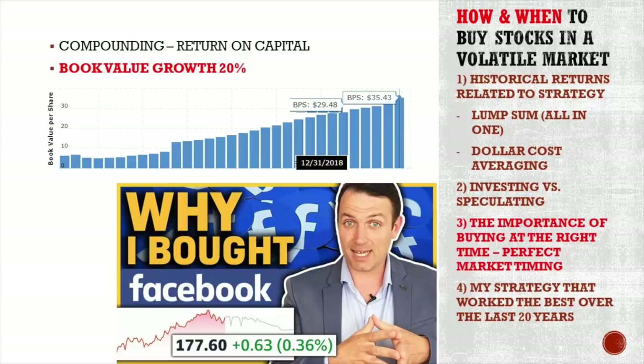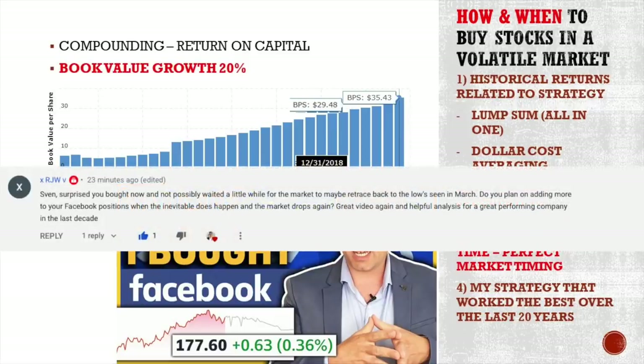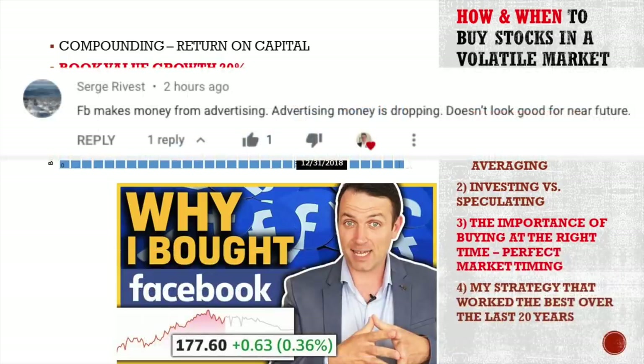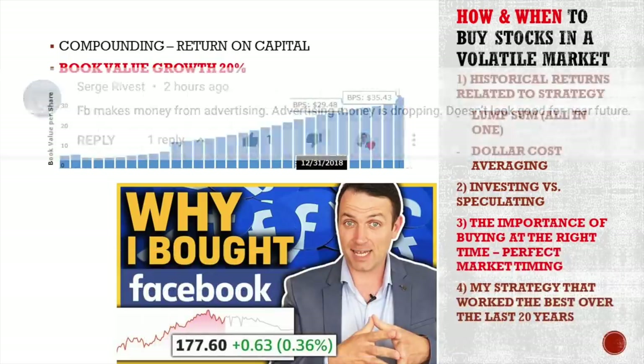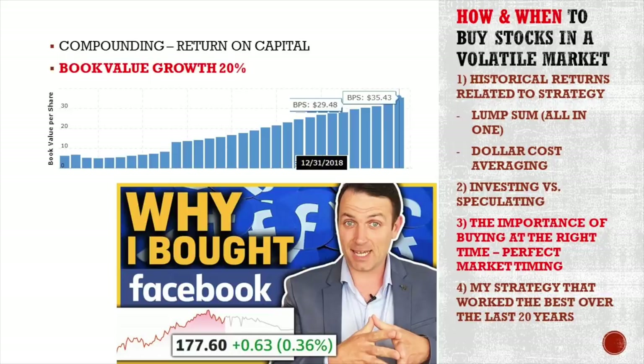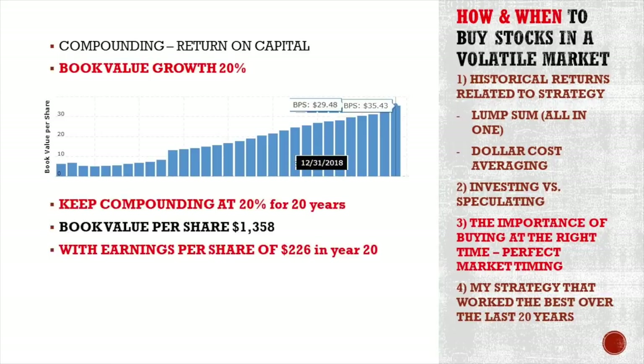This week I bought a little bit of Facebook for my learning portfolio and everybody said, 'Oh Sven, you should wait for $150 to buy it. You should have bought it at $140 or it's too early — it will go lower because advertising prices are going down, so revenue will go down. There will be better buying opportunities.' But let me show you something that investors keep in mind. If Facebook keeps compounding its book value at 20% — like it did last year — for the next 20 years, the book value per share will be $1,358.